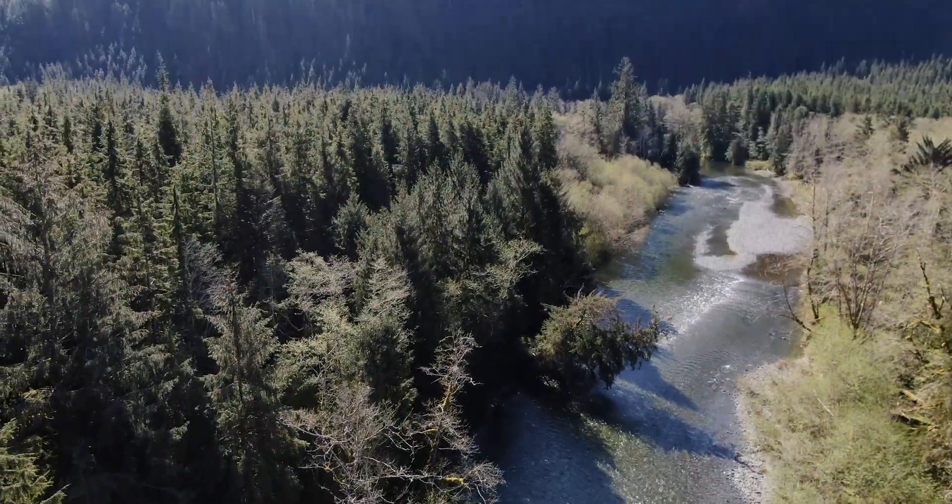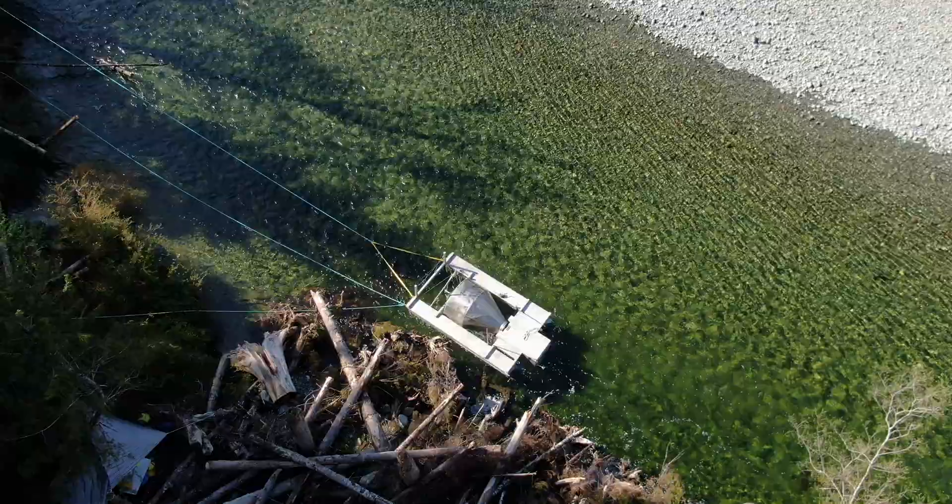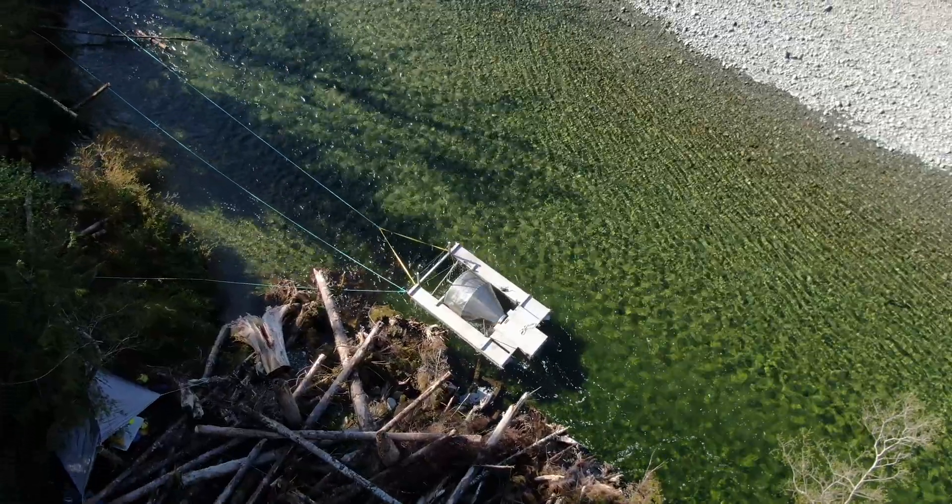Today we're at Tranquil Creek, which is on traditional Toquit territory, and we're getting some salmon out of our rotary screw trap.